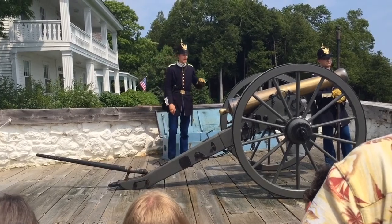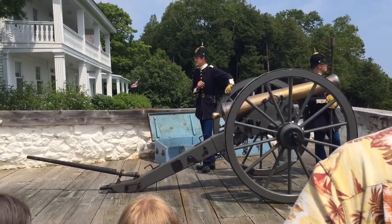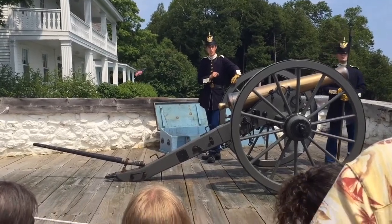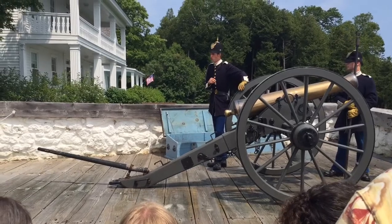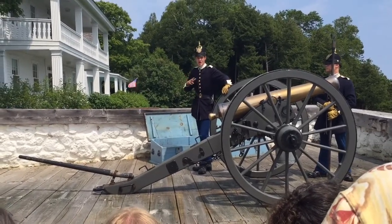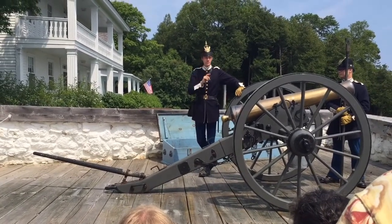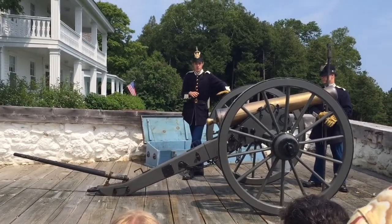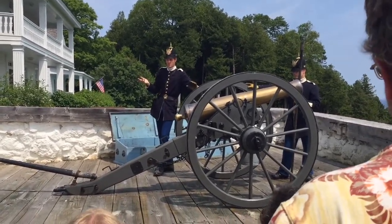The cannons they'd be using is very similar to what we have for you all here today — this being our model 1841 six-pound smoothbore field gun. That being a rather mouthful, the soldiers, and thus us, just call it a six-pounder. But that name does not refer to the cannon's weight — it refers to something else, a specific object. Would anyone like to guess as to what that might be?